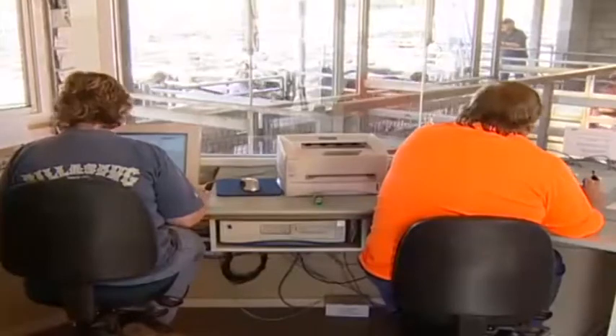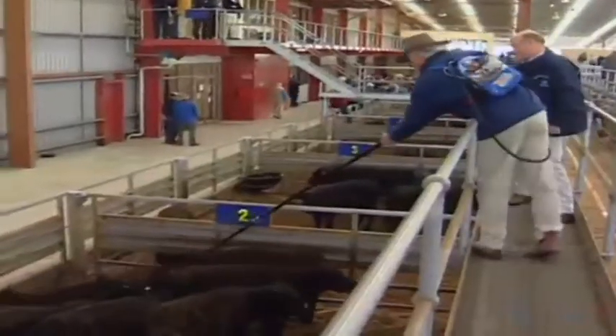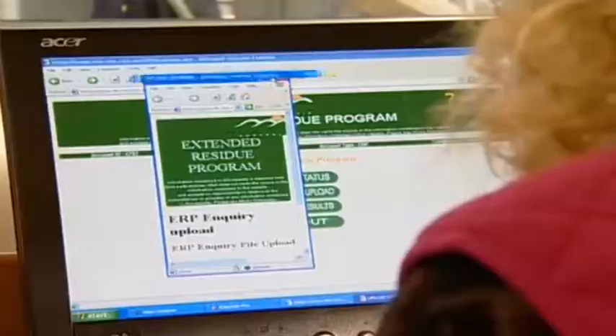We, as a sale yard, are already looking at ways of electronically booking the sale, of electronic transfer of information both to agents and buyers, pre- and post-sale, so I think certainly that's the way to go.